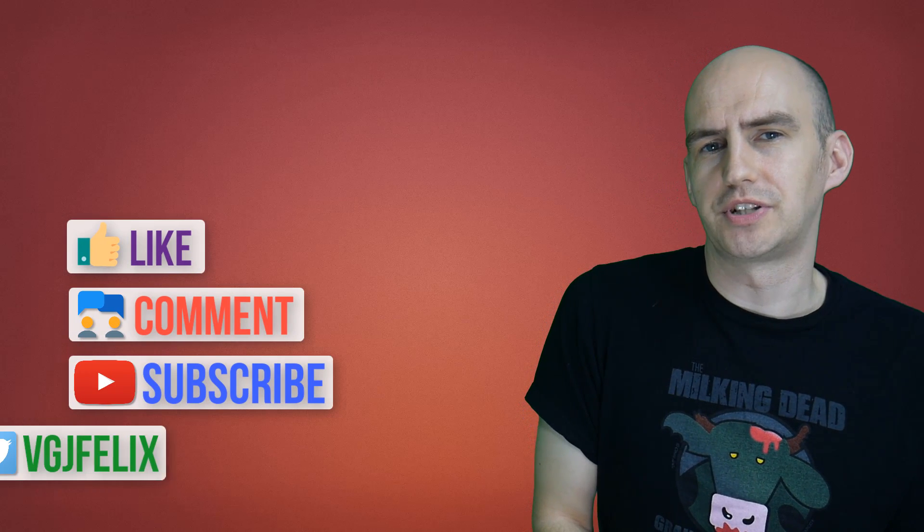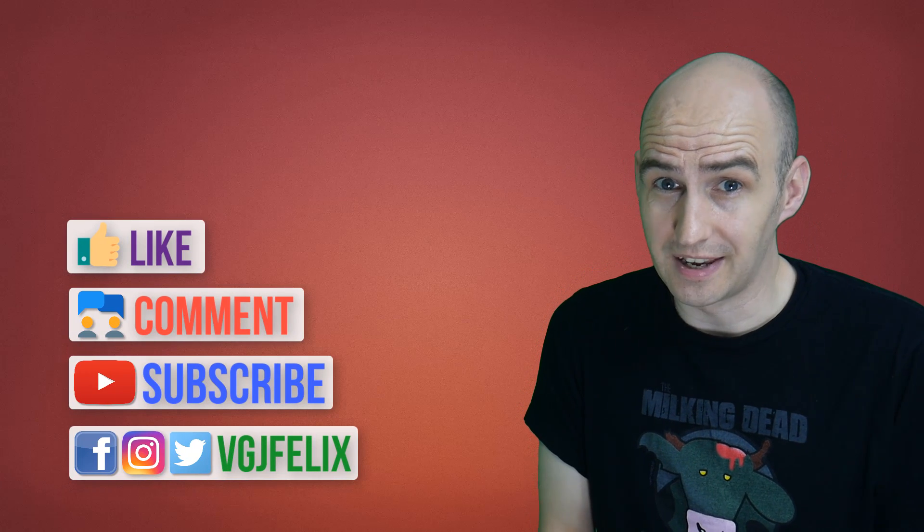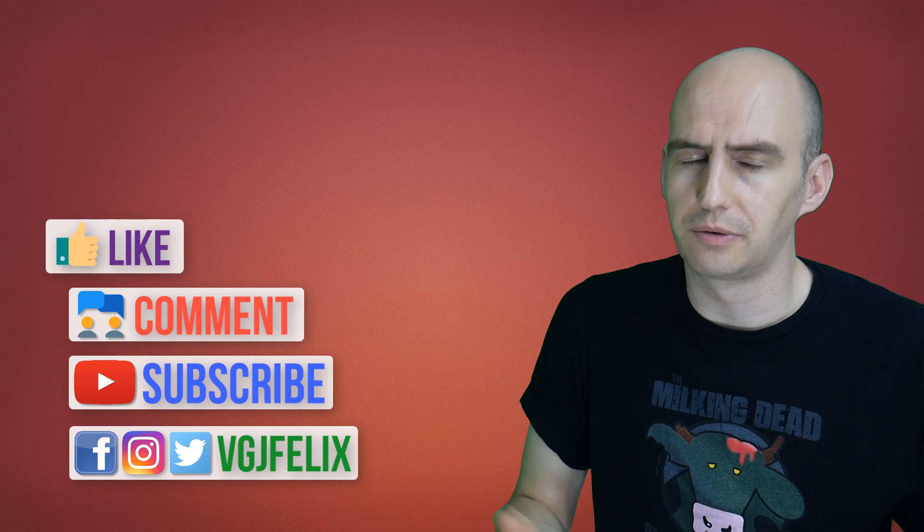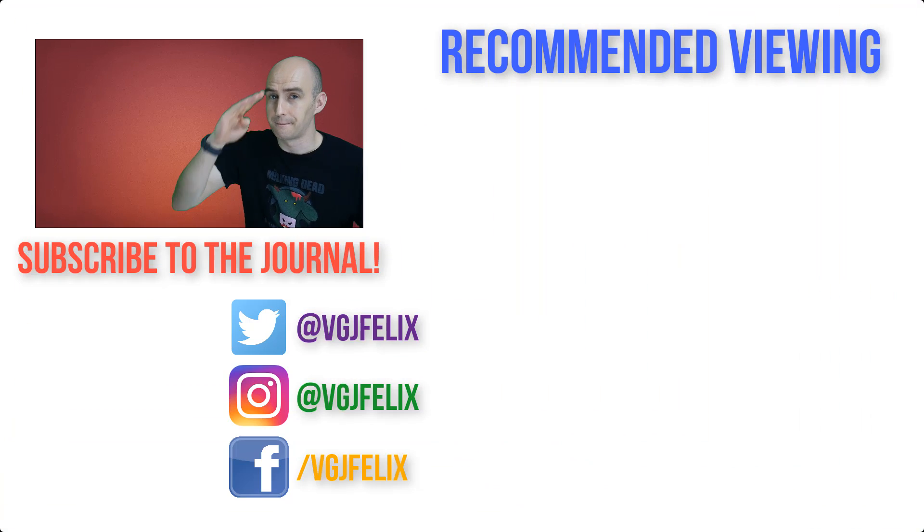Anyway, thank you very much for watching. I do hope you enjoyed this video. If you did, don't forget to give it a thumbs up, and if you want more iOS screen recording content just like this, do subscribe to the Video Gadgets channel. Otherwise, enjoy the rest of your tech day. Bye for now.